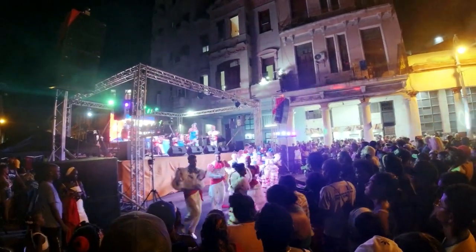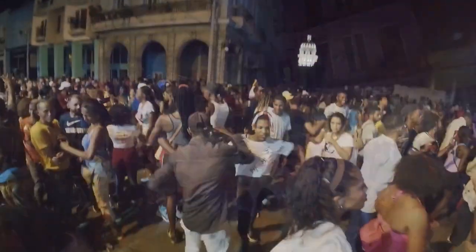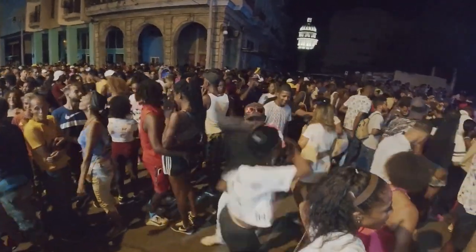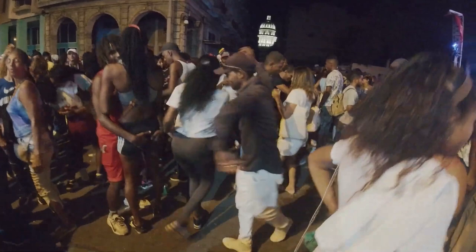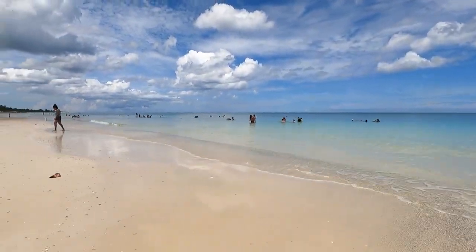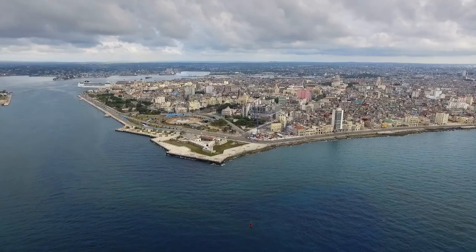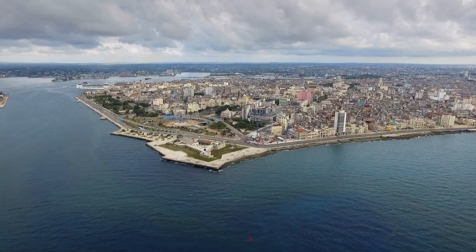Tourists may experience the lively energy of Havana's music culture and dance the night away. While Havana isn't necessarily known for its beaches, visitors can explore a few popular destinations. Here are some of the best beaches to visit in Havana, Cuba.